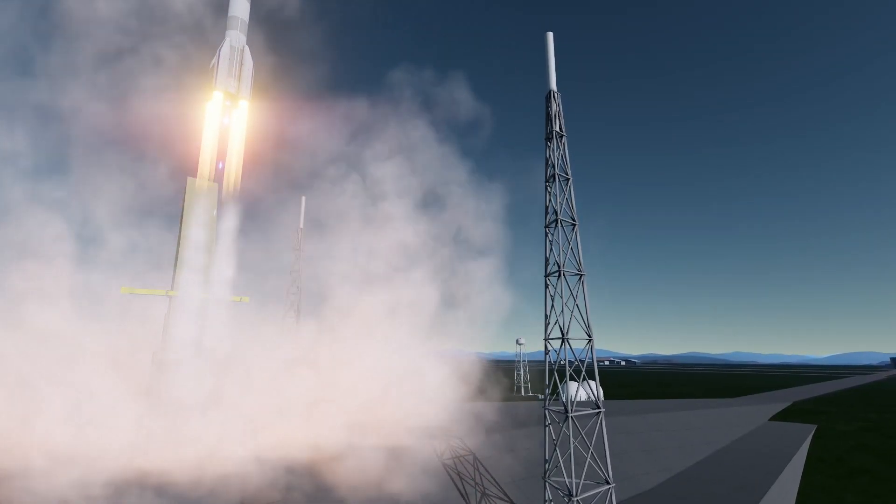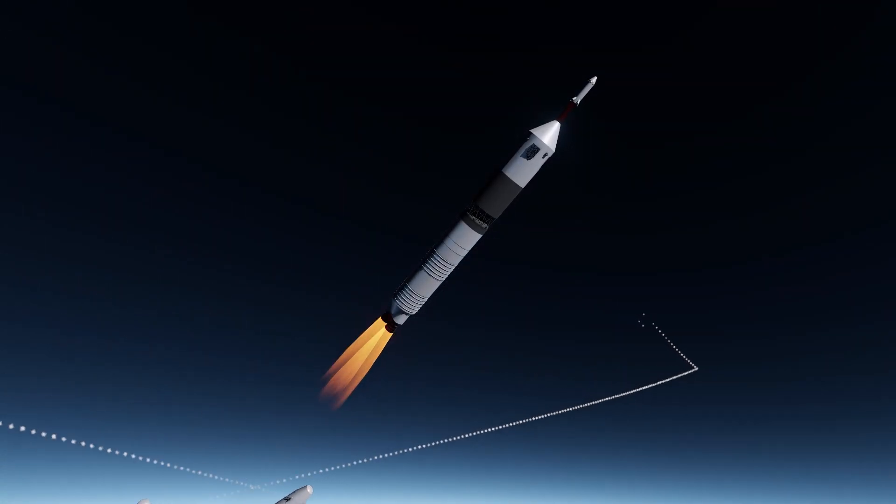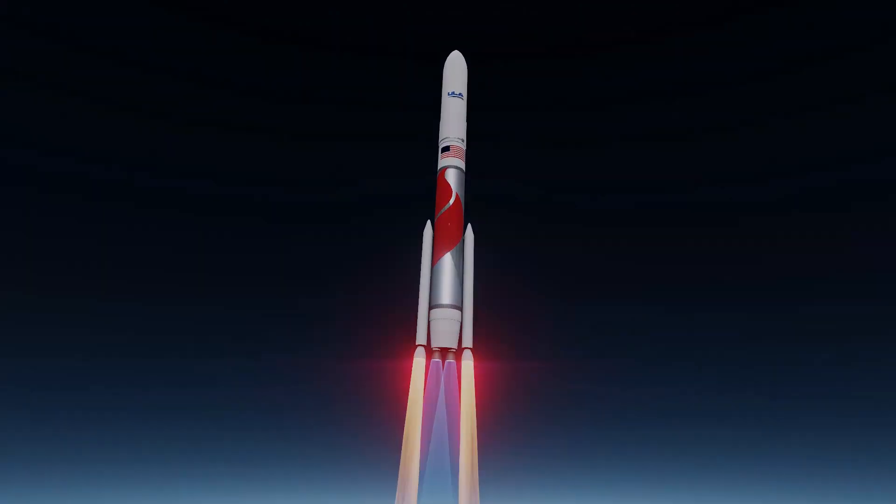A lot of exciting things are happening in space this year — Ariane 6, Vulcan, New Glenn, Starship, Europa Clipper, just to name a few. This is set to be one of the most important years in the history of aerospace, and we want to do our small part to get people excited.